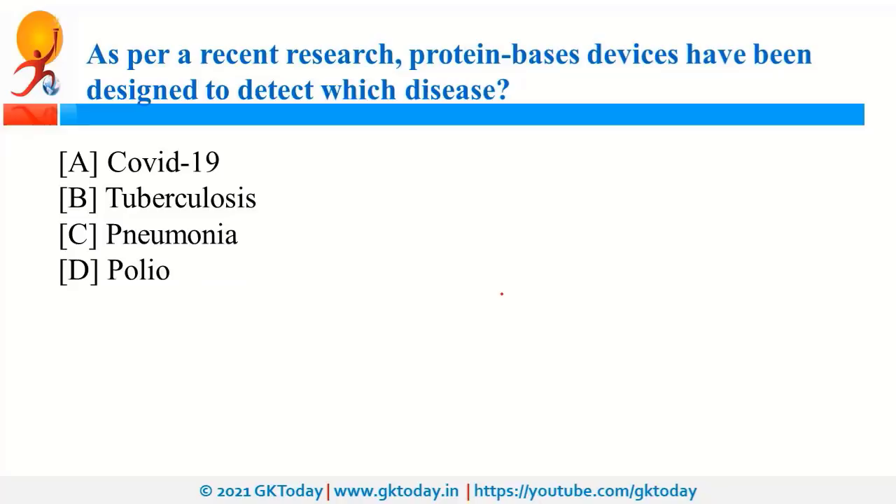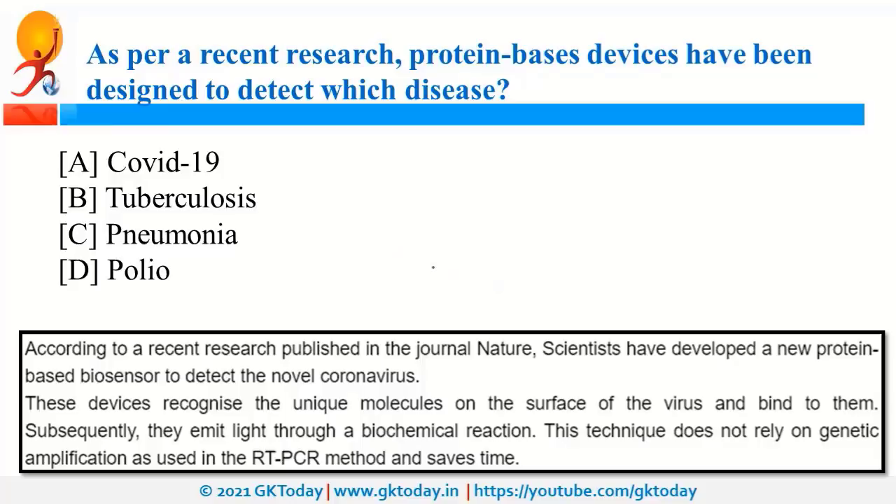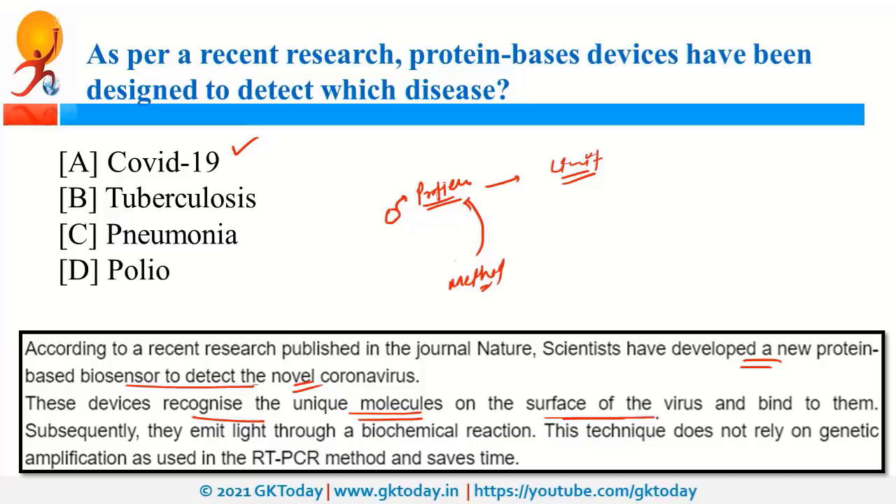As per recent research, protein-based devices have been designed to detect COVID-19. Scientists have developed a new protein-based biosensor to detect the novel coronavirus. The device recognizes unique molecules present on the surface of the virus, binds to them, and emits light through a biochemical reaction. This method is faster than the RT-PCR method.